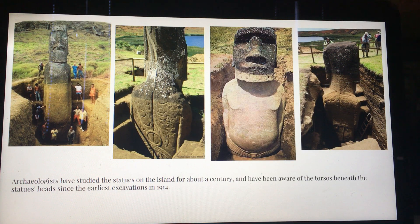You'll notice the carvings on the back. The back carvings are ceremonial designs associated with a bird man cult. On many of the statues, the back carvings are actually added later.